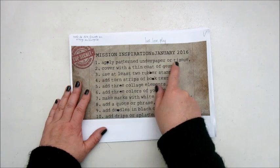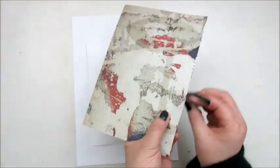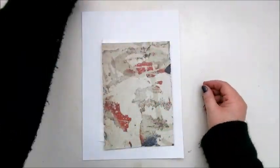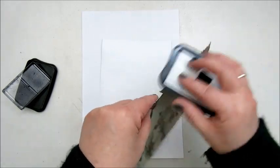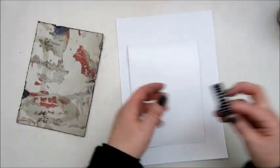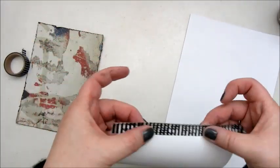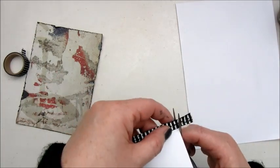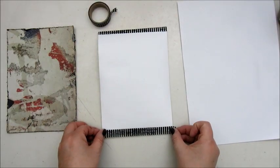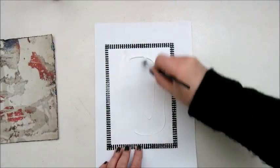Starting with January 2016, the first step is apply patent under paper or tissue. I'm working on a piece of watercolor paper, A5 size, and I am using a piece of scrapbook paper. With a little scissor I distressed the edges, then inking the edges with a Stézanne black ink. I also make a few tears. Because the scrapbook paper is a little bit smaller than the surface, I am adding some washi tape to the edges.